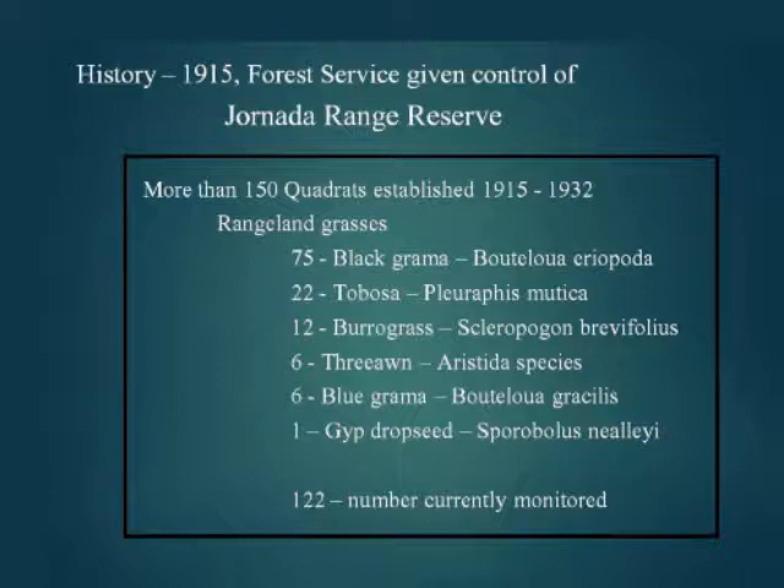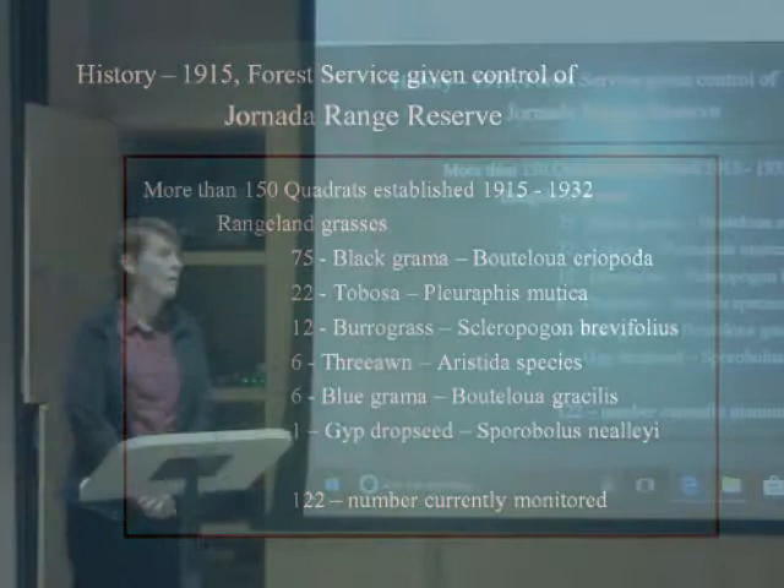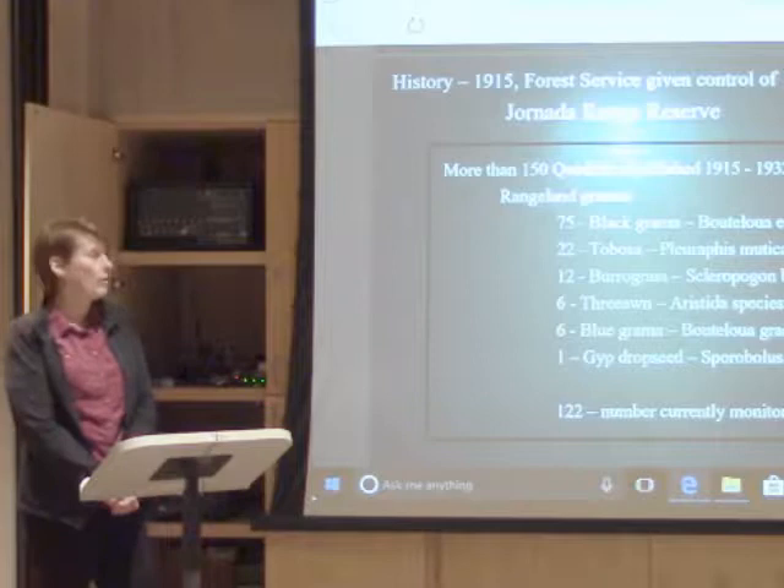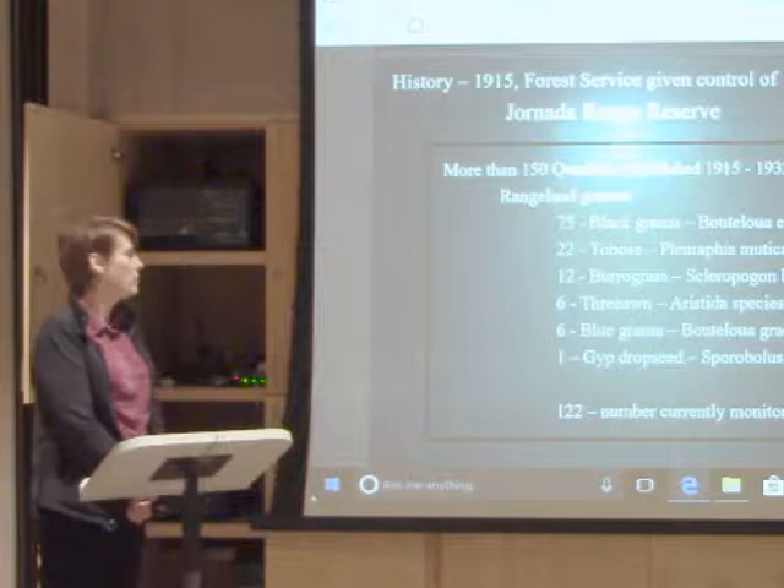This is what the Hornada looked like — we only had 11 pastures in 1915. From 1912 to 1915 it was under the Bureau of Plant Industry, and then the Forest Service took over. Between 1915 and 1932, more than 151 one-meter quadrats were established all over the Hornada. During that time some series were dropped, and at this time we do 122 quadrats. The majority are black grama, then tobosa, and other minor ones. Blue grama is up in the mountains in the foothills of the San Andres, and one drop-seed quadrat is out in the middle of pasture 1280.